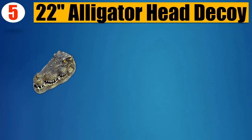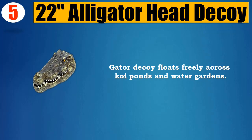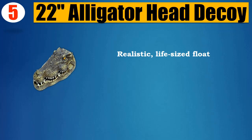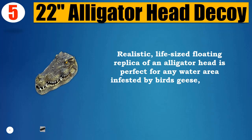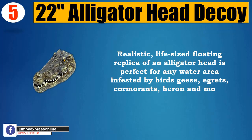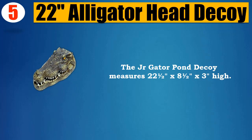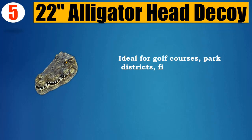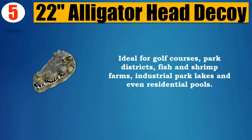Number 5: the 22-inch alligator head decoy. This gator decoy floats freely across koi ponds and water gardens with lifelike motion driven by wind or water movement. This realistic, life-sized floating replica of an alligator head is perfect for any water area infested by birds, geese, egrets, cormorants, herons, and more. The Jr. Gator pond decoy measures 22.5 x 8.5 x 3 inches high.